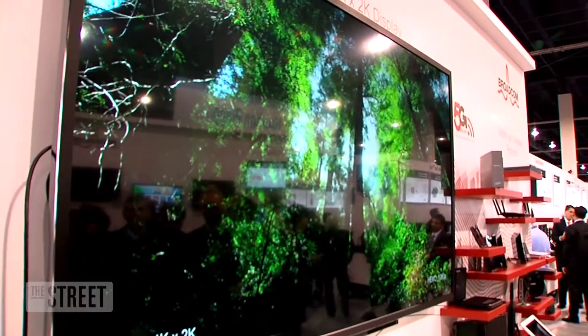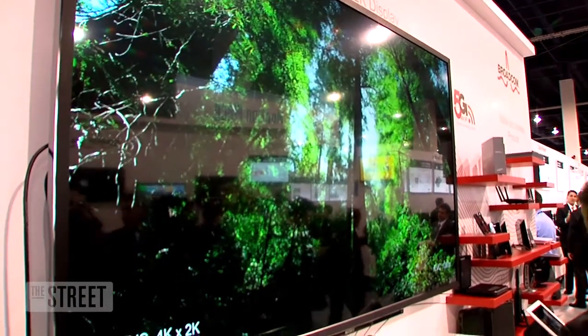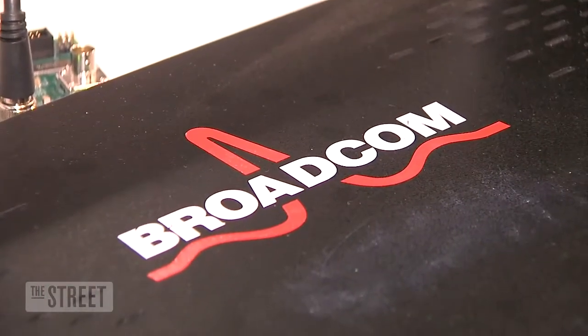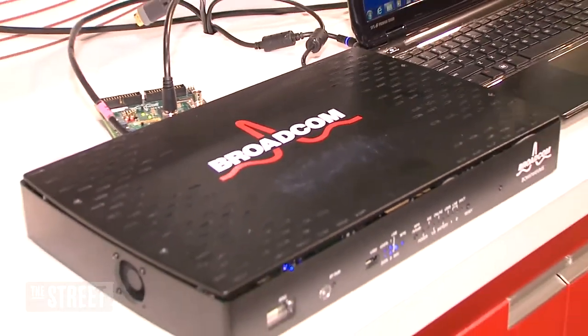You see all these beautiful TVs at the show — the question is how do you get the content to those TVs? We're producing chips that'll create the set-top boxes you'll see in the next couple of years that'll provide that content.